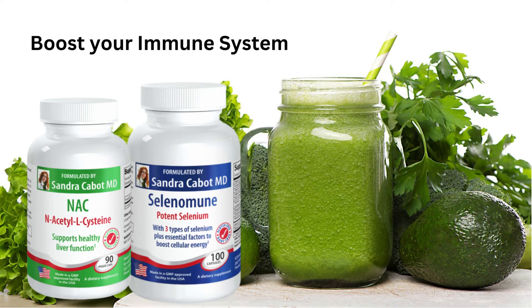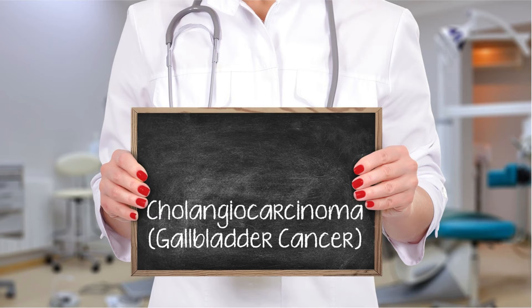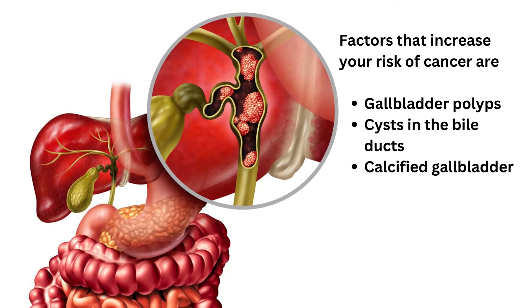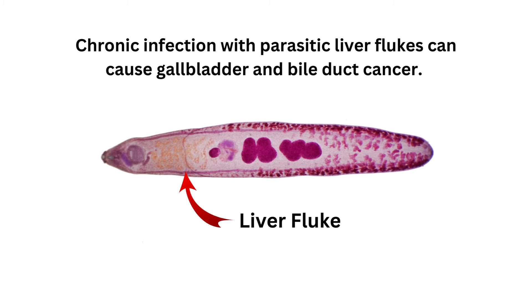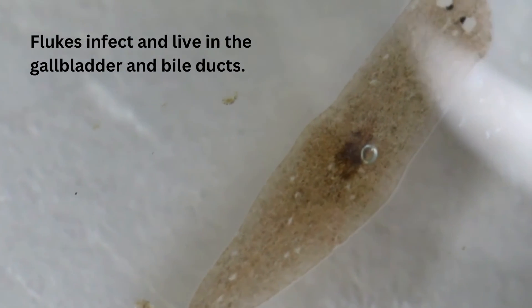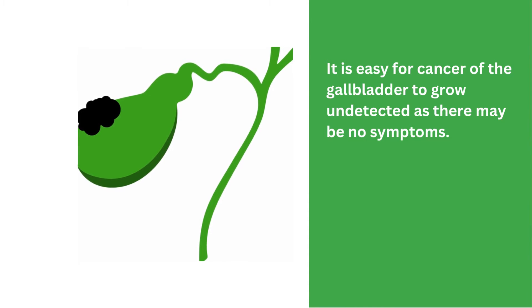Now let's talk about gallbladder cancer. Cancer can occur in the gallbladder or the bile ducts — this is called cholangiocarcinoma. Factors that increase your risk are gallbladder polyps, cysts in the bile ducts called choledochalcysts, and a calcified gallbladder, also known as porcelain gallbladder. Chronic infection with parasitic liver flukes can cause gallbladder and bile duct cancer. Flukes infect and live in the gallbladder and bile ducts, and fluke infection can be cured with the drug triclabendazole. It is easy for cancer of the gallbladder to grow undetected, as there may be no symptoms.